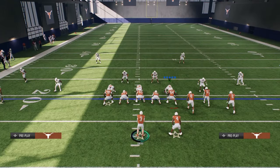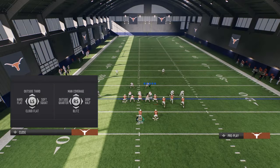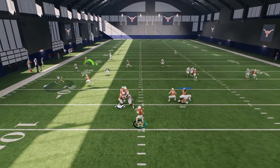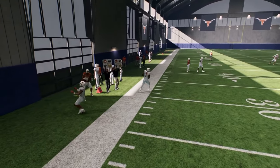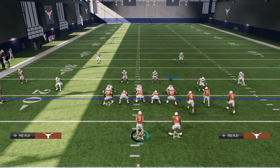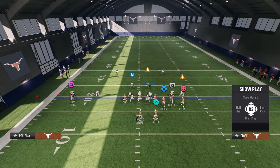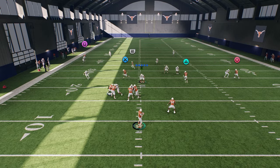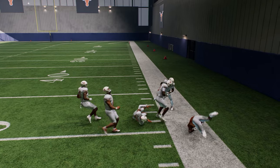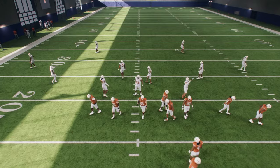Cover two on that left side does a pretty good job defending some things. However, if they're not running a match principle over there, look at this — you'll see the receiver rides the defender super far and then you have that tight end drag underneath. If they do cloud over there, that's probably the best thing they can do — put a cloud flat on the left side — but they'll also have to put a hard flat over there, dedicating quite a few resources. And if we wait on this wheel, it's going to win and we can throw that right over the top of cover two for a nice play.